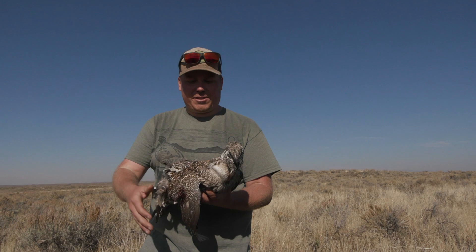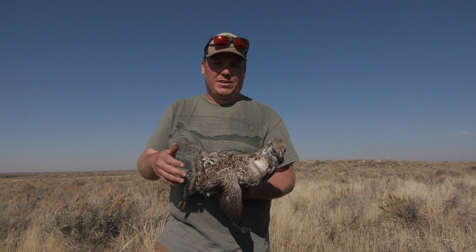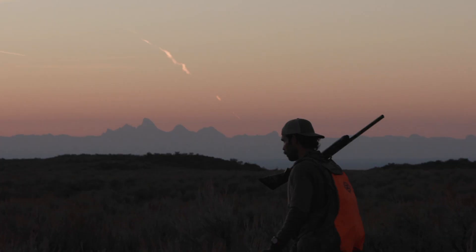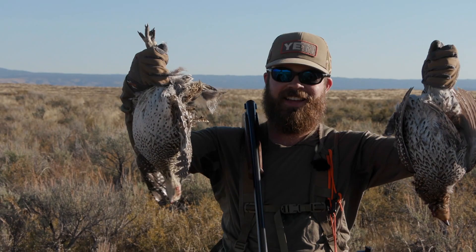Big thanks to Jacob Locke for having us out, hunting with him, and showing us the ropes — sharptails, sage grouse, it was awesome. Great people, great dogs, a beautiful place, and some really cool birds. And I know this is cliche, but it truly is what it's all about.